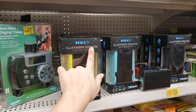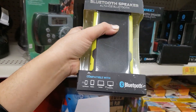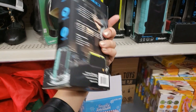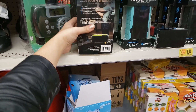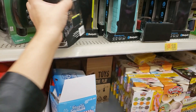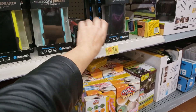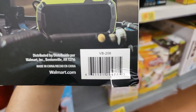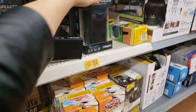I found this Meaty Bluetooth speaker — it's waterproof and compatible with cell phones, tablets, laptops, and computers. It looks pretty cool. It was $15, on clearance for $10, so $5 off. They have other colors — this color, a red one, a black one. I don't know if they're all the same UPC, but I'll give you the black one's UPC too.